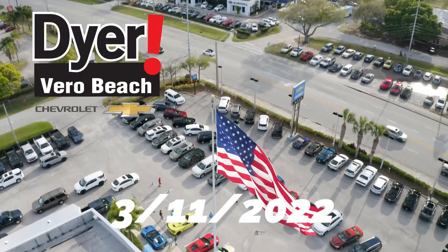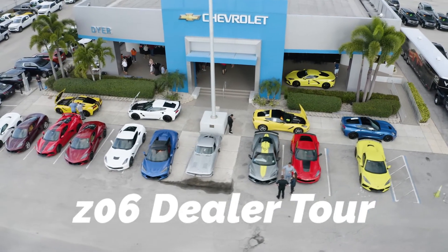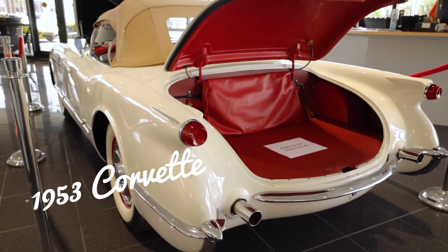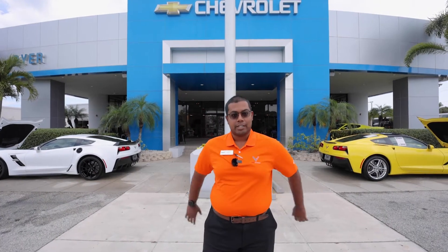Hi, I'm Sean. I'm here at our Chevy Vero Beach. It's Friday. For those that weren't able to come to the Z06 event, I just wanted to show you a couple of things that are going on between our 53 that were graciously lent, as well as the new 2023 Z06 with the 5.5 liter 670 horsepower naturally aspirated V8. It is a really cool car.